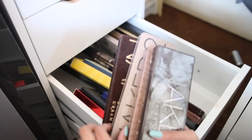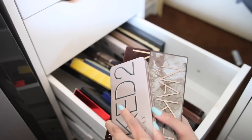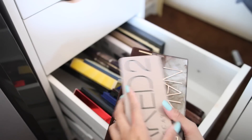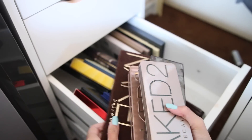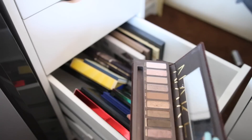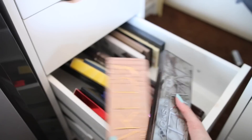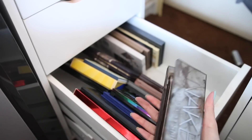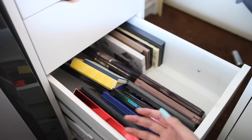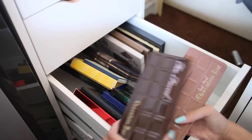Naked Two is my absolute favorite — most likely because it was my first palette. I got it for Christmas, then got Naked Three for Valentine's Day, then another one for Christmas, and the Smoky is the only one I purchased myself. I love the Urban Decay Naked palettes.